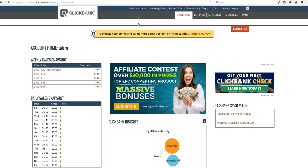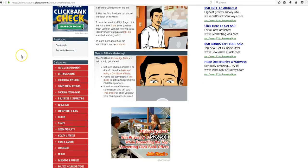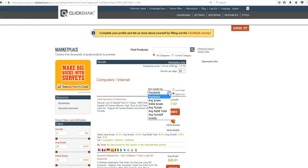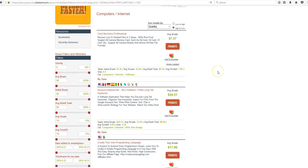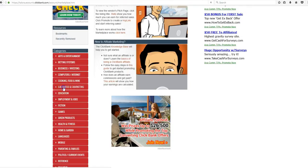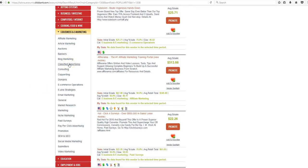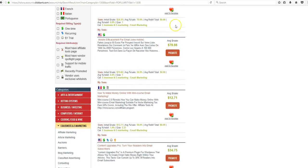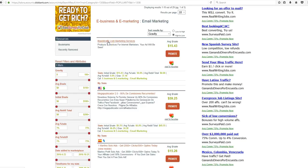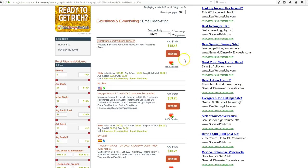Once you log in and have your free ClickBank account, come over to Marketplace and you can choose a product to market. If you sell it, ClickBank will give you a percentage — usually a nice healthy percentage. Let's go to Computers and Internet, E-business and E-marketing, and try email marketing sorted by gravity — that means the number of people using or marketing it. The most popular one looks like Blast for Traffic Marketing Services. I wouldn't use a page like this because I prefer a video landing page, so let's check out something else.